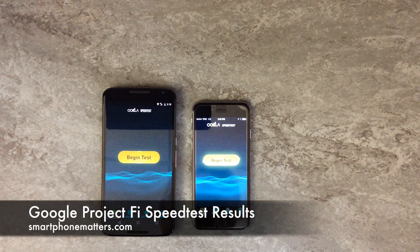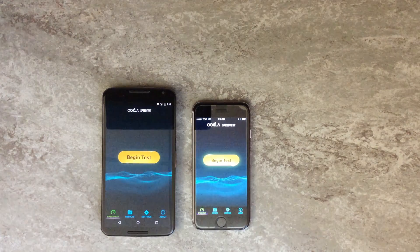Hi, Bob Thompson for Smartphone Matters. Today we're going to take a look at some speed test results for Google's Project Fi.